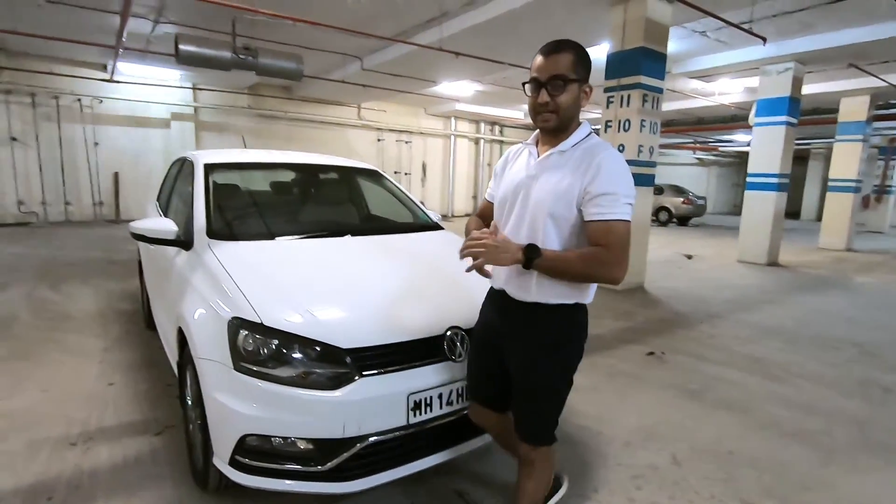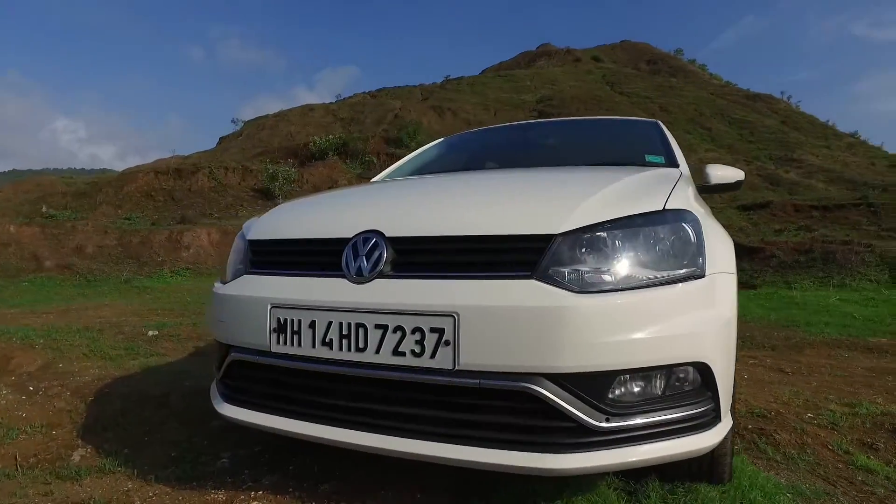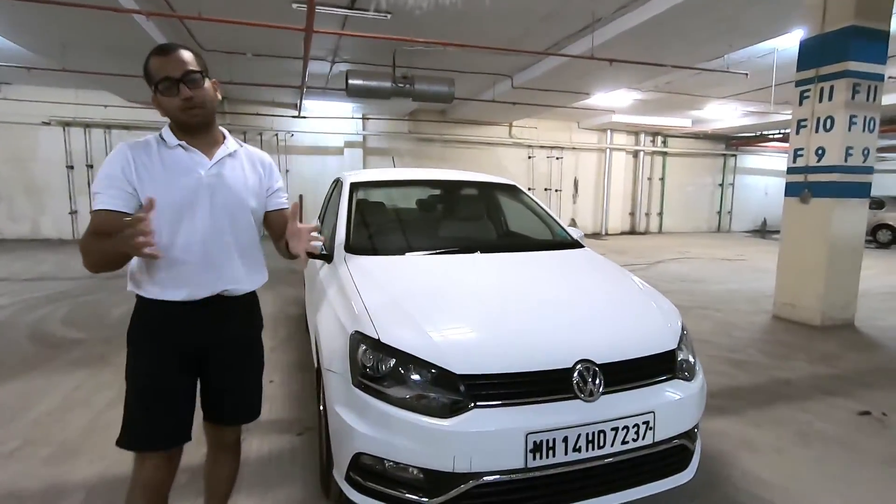Hello people and welcome to Shifting Years. In today's video, I am reviewing the Volkswagen Ameo. This is a sub-4-meter compact sedan.